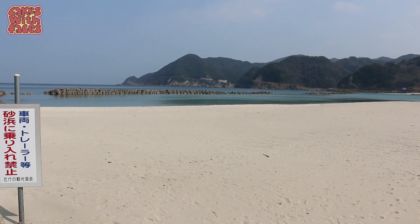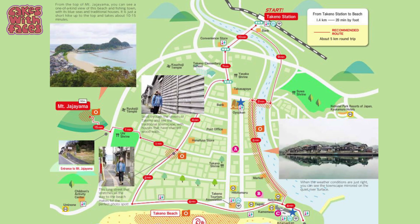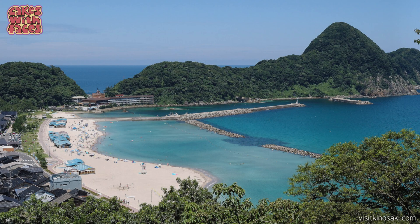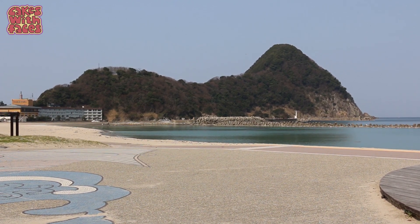In the summer you can go swimming, and there's sea kayaking to a place called Monster Cave. You can also hire bikes from only 500 yen for 2 hours. If you have more time, you can hike up Mount Jajayama — it only takes about 15 minutes for a view of the peninsula and the beach. You hear so much online about crazy Japan and everyone thinks Tokyo is Japan, but there's so much more around the country that's completely different.